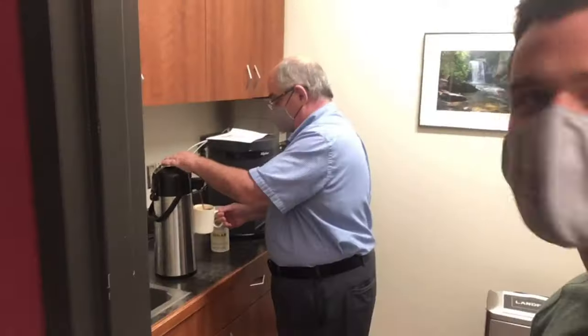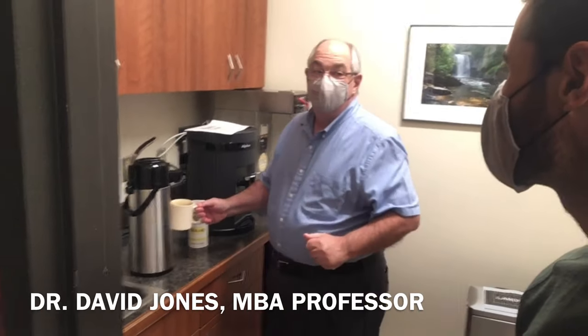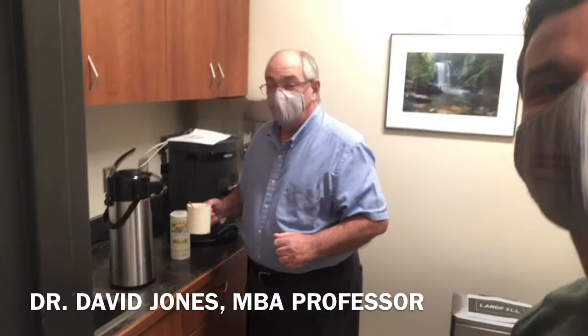Smells like coffee around here — where does that come from? We're making a video tour for the new students. I'm Dr. David Jones, and I'm over the MBA program. Look forward to meeting you someday.